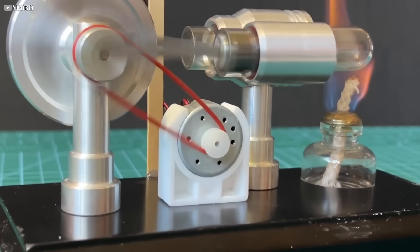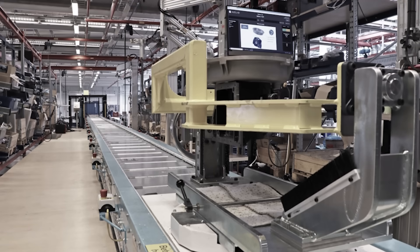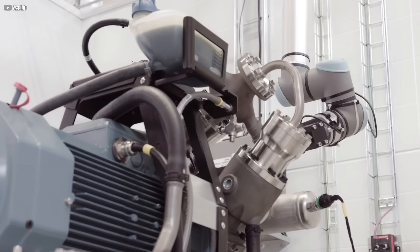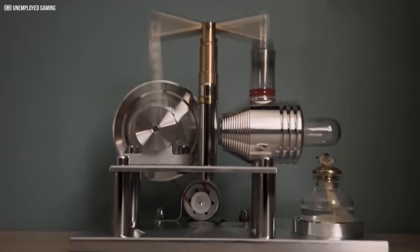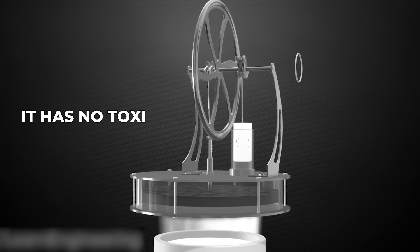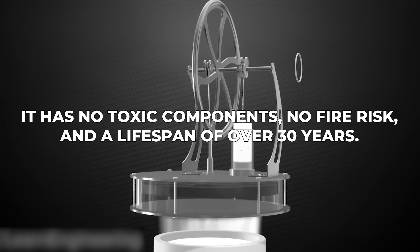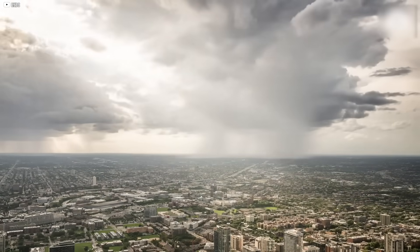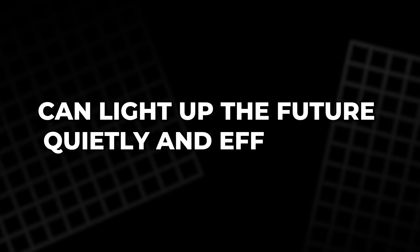The engine runs silently, converting that thermal energy into electricity. It produces 13 kW of electrical power and 26 kW of heat per unit — enough to supply homes or small industries. Most importantly, it works at night, on cloudy days, or during windless hours. Unlike chemical batteries, this setup doesn't degrade with time. It has no toxic components, no fire risk, and a lifespan of over 30 years. In a world desperate for flexible, sustainable solutions, Azealio's approach proves that old ideas, when paired with modern thinking, can light up the future — quietly and efficiently.